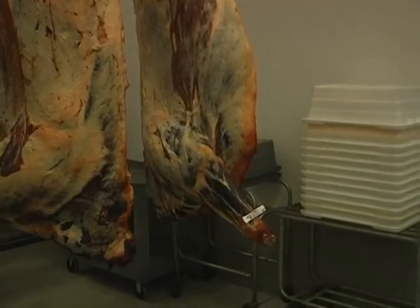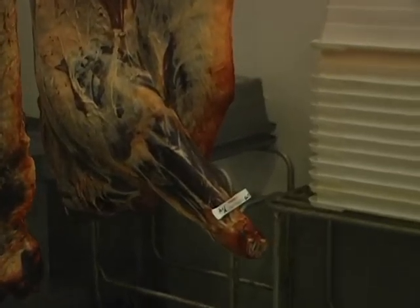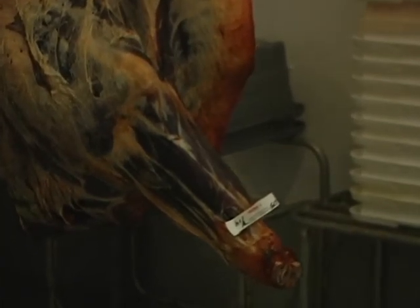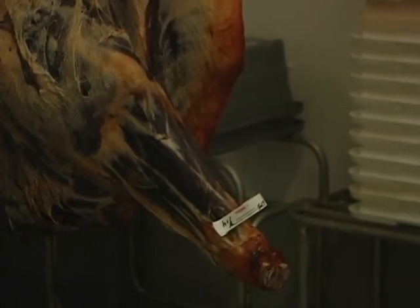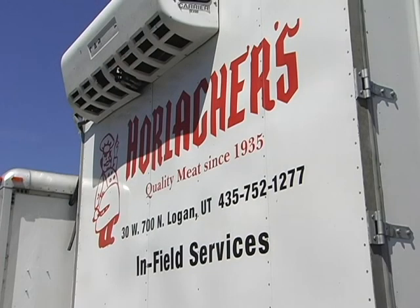We then take the primal cuts onto the table and take them down to the steaks and roasts. We're looking at a shot inside the meat freezer now — it's a clean environment. We try to keep it as fresh and as clean and as sanitary as we possibly can. We tag the animal as soon as it is harvested, keep the tag on there until we cut it up, and then put it right back in the freezer with the product.